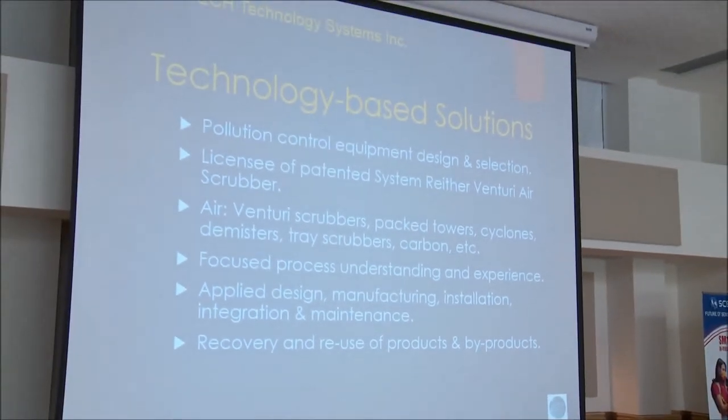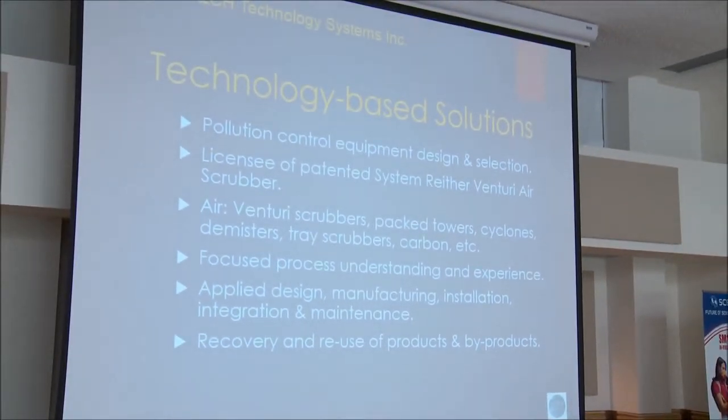We can combine different technologies, including Venturi scrubbers, packed towers, cyclones, demisters, tray scrubbers, carbon, et cetera, based on the contaminants we're trying to reduce or collect.